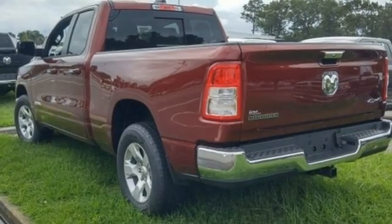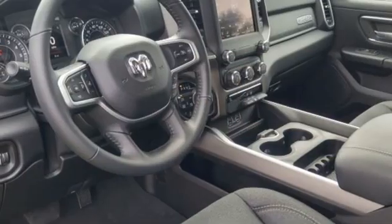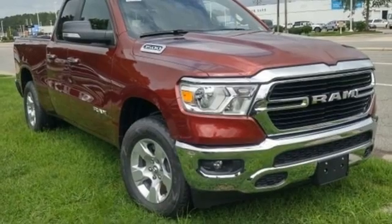Power adjustable pedals, active grille shutters, electronic shift on the fly, auto dimming rear view mirror, and automatic transmission. Ram works hard,